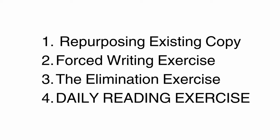Alright, here's a quick summary of the copywriting exercises I've covered in this video. The first is the repurposing existing copy exercise — snap a picture of an ad you really like, analyze it later, and try to write a similar type of ad for a different product. The second was the forced writing exercise — grab anything in your house, sit down, and force yourself to write a bunch of ad copy about it. The third was the elimination exercise — take a piece of copy you've written and try to shrink it by 20% or 50% to eliminate unnecessary words or phrases. And the fourth was simply to read — read something, read anything, do it often, do it every day.